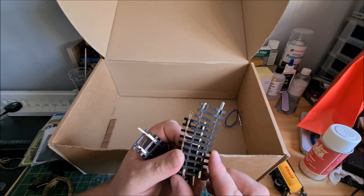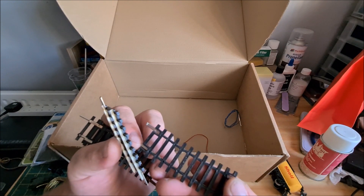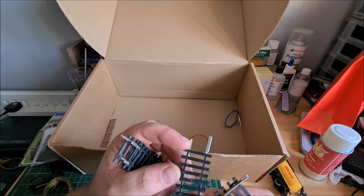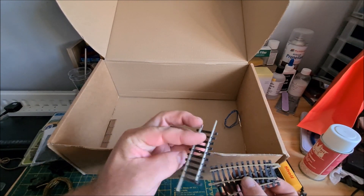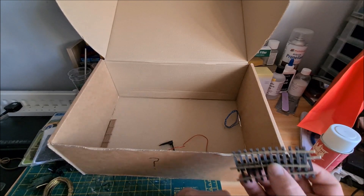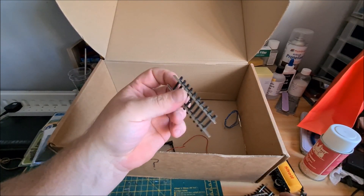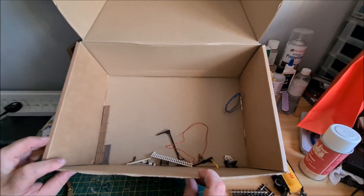We've got some Hornby track — R643. It's all made in China, so it's nickel silver. Another piece here that's had a bit snapped off it but should be fine. So we've got three half curves, probably about a pound each. And a tiny piece of flexi track.